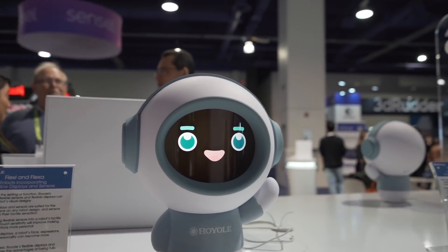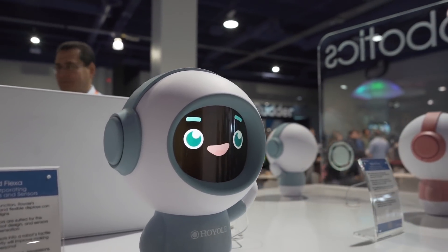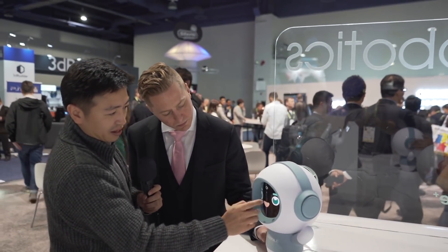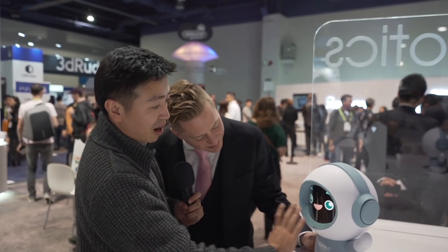We actually have a lot more applications here. Let me start with robotics. We call it flexible plus robotics, and you can actually change the way you design robotics. Here you can see the robot has a different head design and face design — it's rounded.